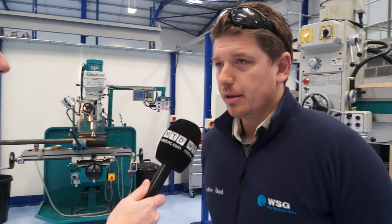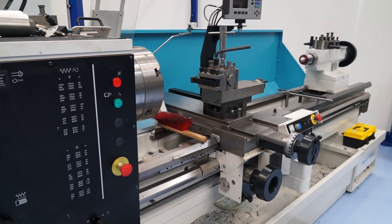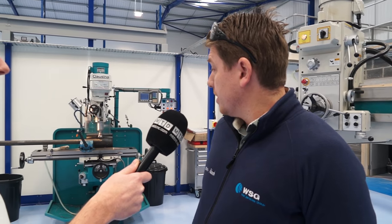Well, firstly I looked around the marketplace for a number of months and sized up a lot of other options, but we'd already bought the Colchester Mastiff. The quality of that speaks for itself and we did take a slight risk because we didn't actually see the machines, but because of the quality of the Mastiff, we got them in and they've been fantastic — the quality is there.